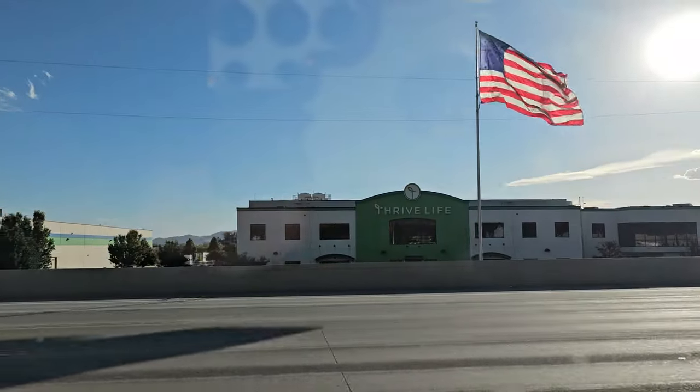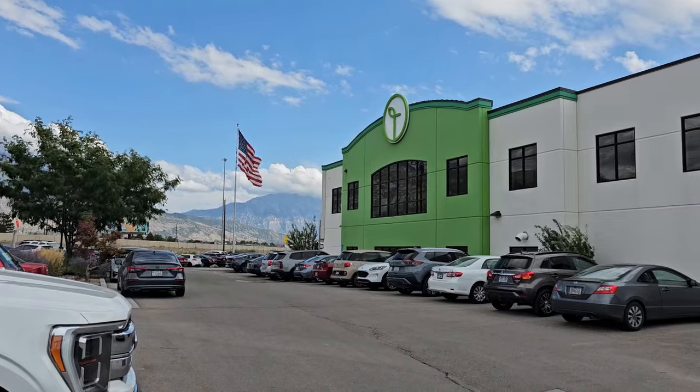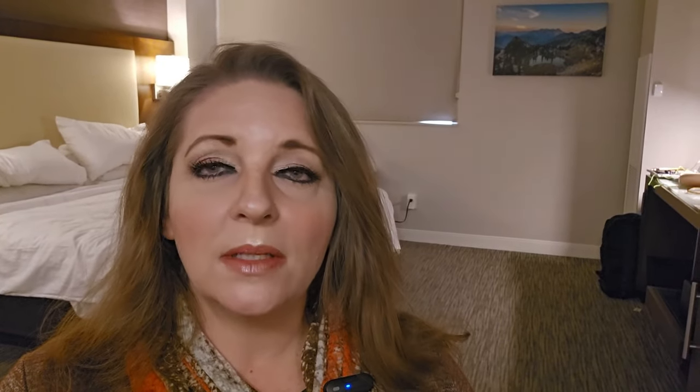After the state park, we headed down to American Fork to tour the Thrive Life facility. Unfortunately, they didn't allow any pictures or videos inside, but we did see both the original facility and their brand new huge building where they now do a lot of packaging, warehousing, and shipping. If you order from Thrive Life, all your orders are packed and shipped right out of that building. Being at this event has really shown me just how incredible this company is — I tell you about the food sometimes, but I never really talk about the company itself.